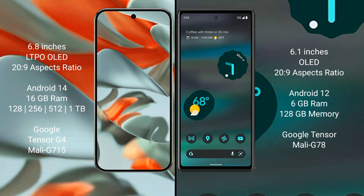Google Pixel 9 Pro XL runs on the Android 14 operating system. Google Pixel 6 runs on the Android 12 operating system.